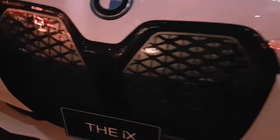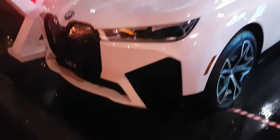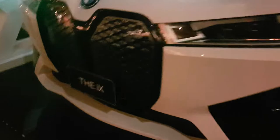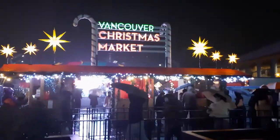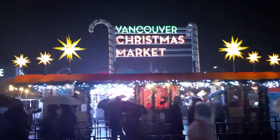So here we've got the new BMW iX — that's the new EV car from BMW. As you can see, they are still the leaders in the ugliest grille design. But this is not a car review show. We are here at the Christmas market, which is probably the closest thing Europeans can get to the holiday spirit.